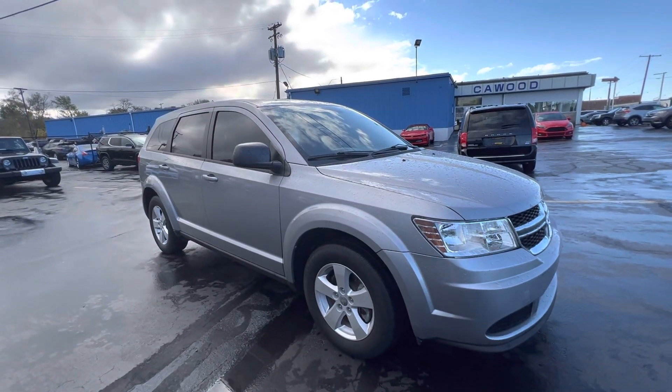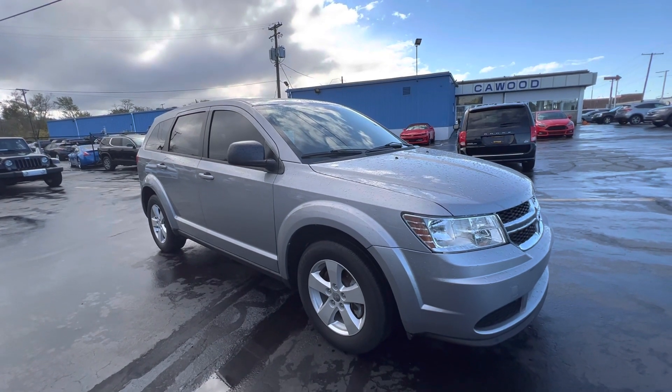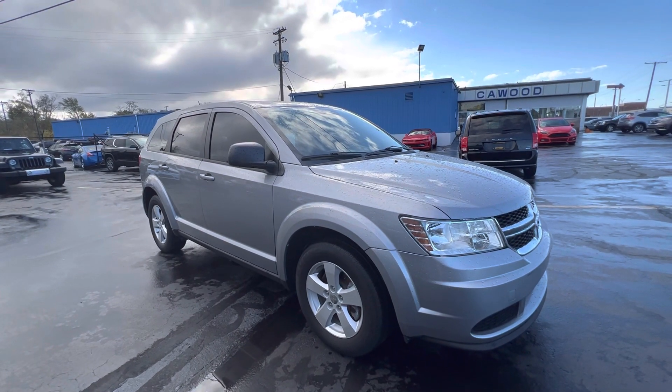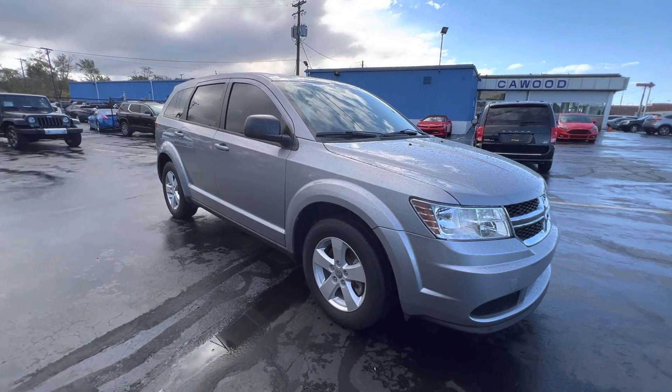So stop by and see us here at 2516 Pine Grove. Any of the sales associates can help you out, new or used. We have a lot of inventory to choose from, and we're giving all the money for your trade in. So now's the time. Thanks for watching.